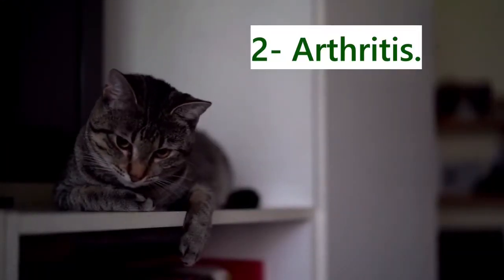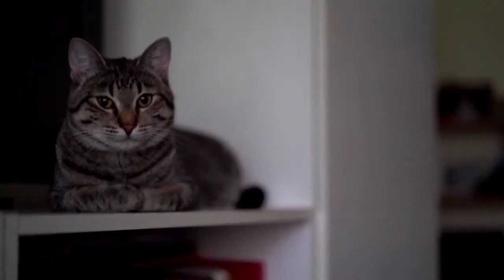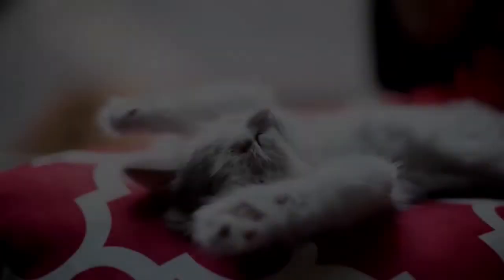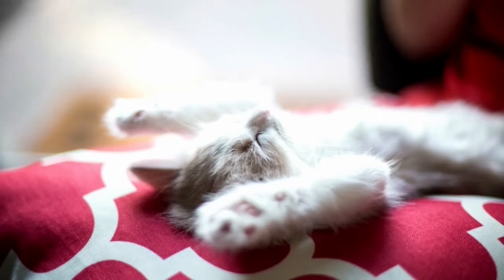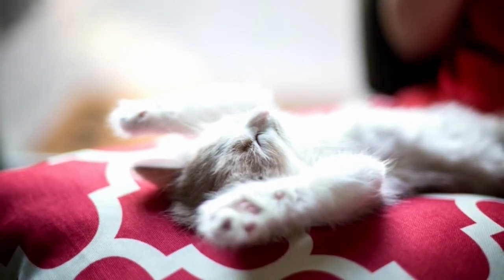2. Arthritis. Any movement issues should not be discounted as old age. Severe arthritis in older cats, most commonly in the hindquarters and or spine, can be treated. Many cats stop jumping to their usual spots or sometimes act aggressively when you try to move them. These small changes might indicate that the cat is suffering from osteoarthritis and should be treated.